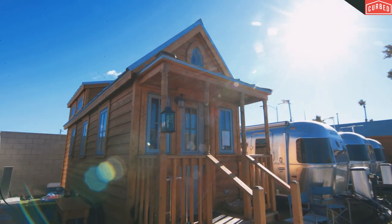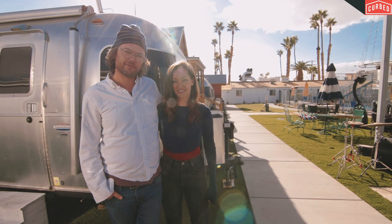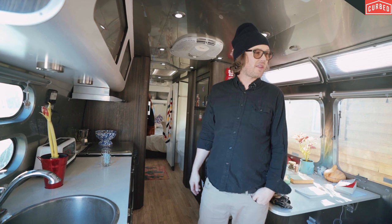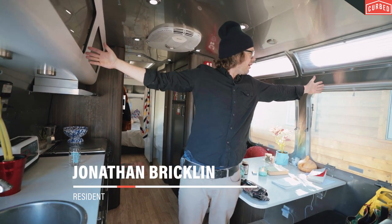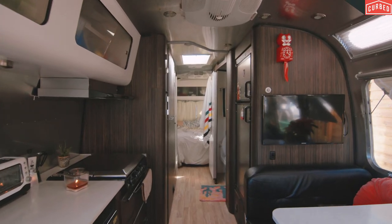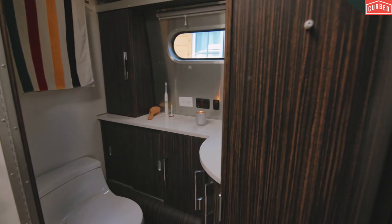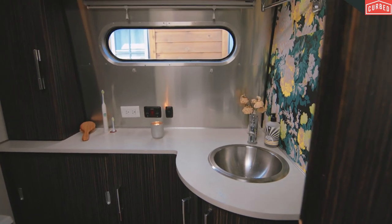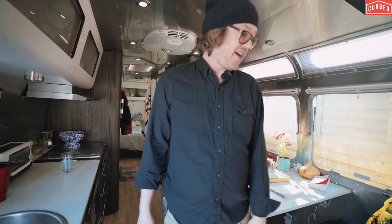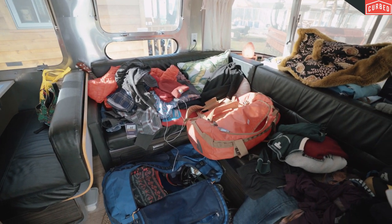The tiny community was built to attract young creatives and professionals to the area, like Jonathan Bricklin. He and his girlfriend Sarah Arnold live in this 220-square-foot trailer. My arm span, approximately, is the width of my house. It's cozy. I think it's healthy to keep your possessions to as few as possible, but I have a lot of stuff, even though this is a reduction of 90% of what I used to own.